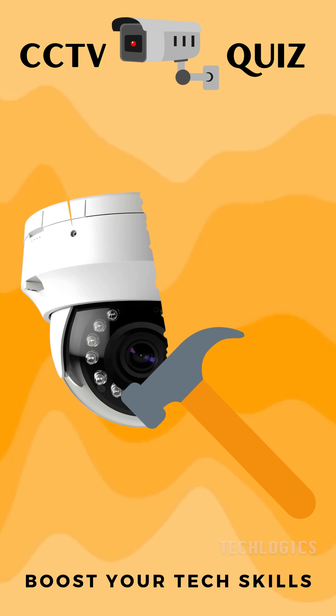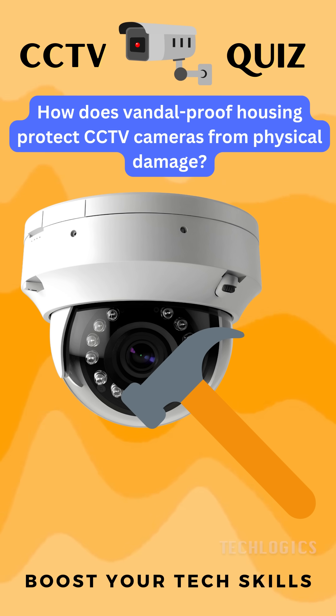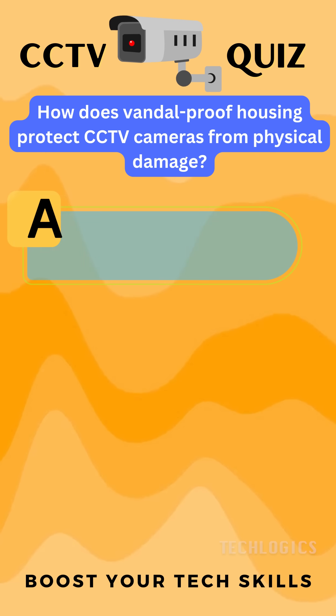Ready to challenge your understanding of CCTV protection? Here's a question for you: How does vandal-proof housing protect CCTV cameras from physical damage?